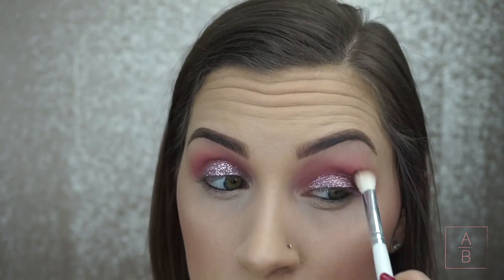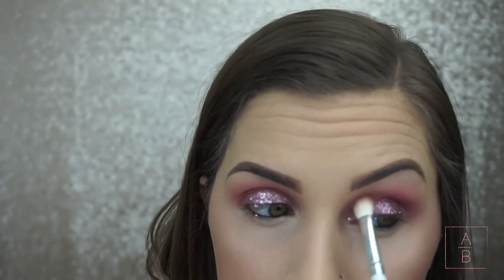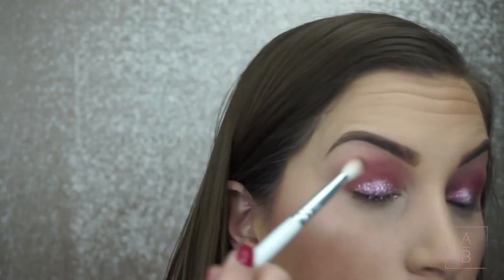Once I got the glitter on it looked a little more purple than I expected, so I'm taking another shade from that same Morphe palette — two colors above the first one I used — and placing it in my crease just to make everything blend a little better.